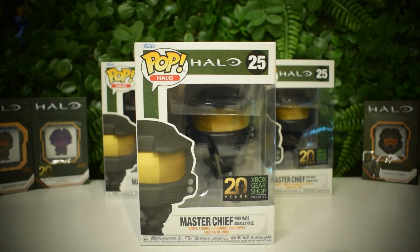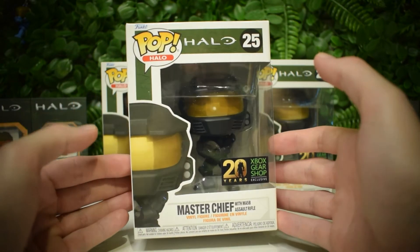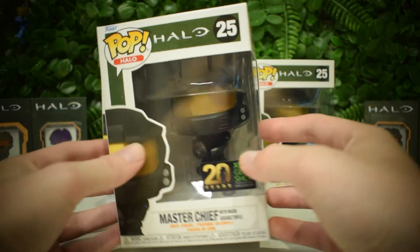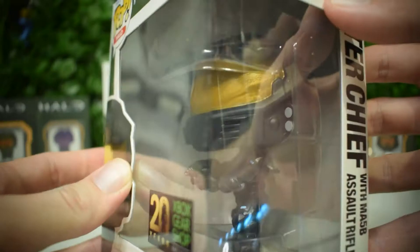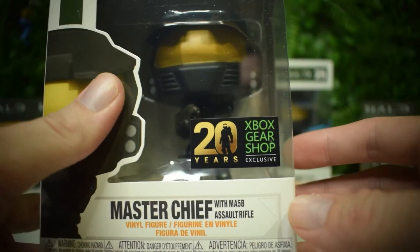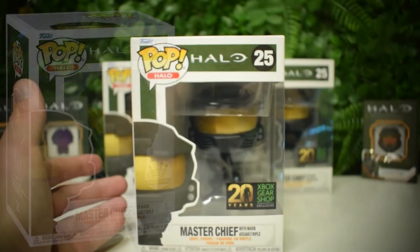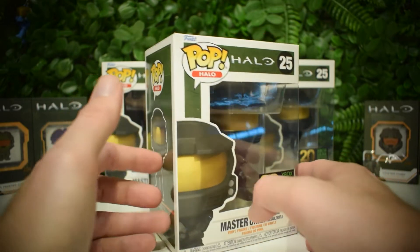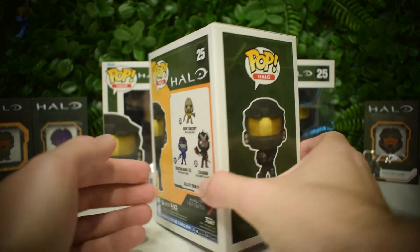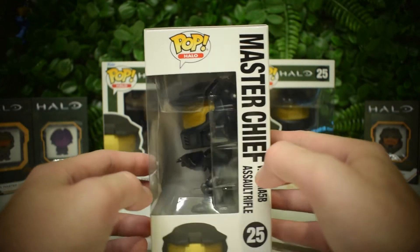These look absolutely amazing — these are probably one of, if not my favorite, Halo Funko Pop right now. The black is absolutely phenomenal, it looks really clean. It's also got the Xbox Gear Shop exclusive sticker, which is really good. I know some were just getting the random exclusive one, which means you have one extra sticker variant to collect. This specific Funko box is in absolute mint condition — it is beautiful. I was so worried considering they were coming all the way from America.